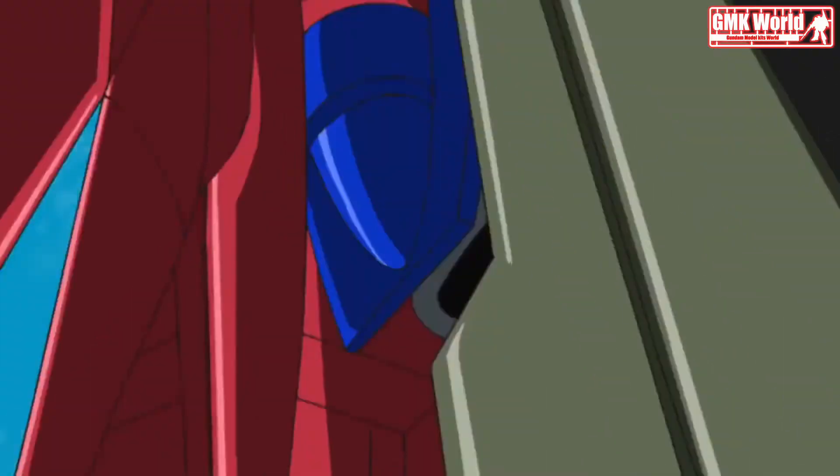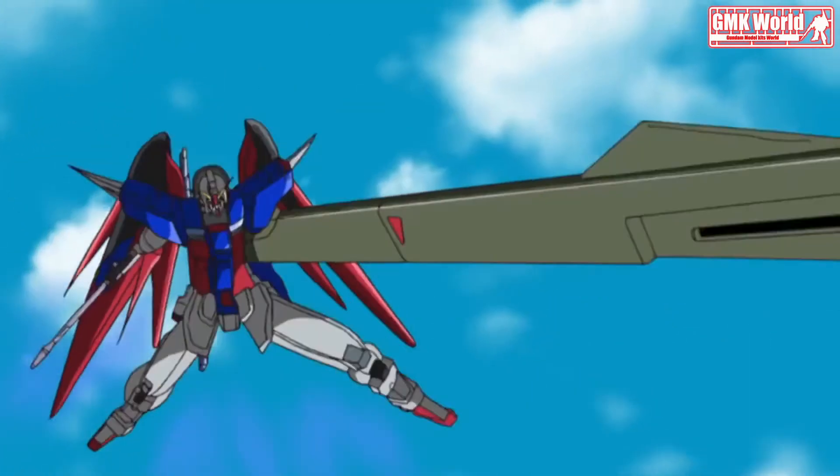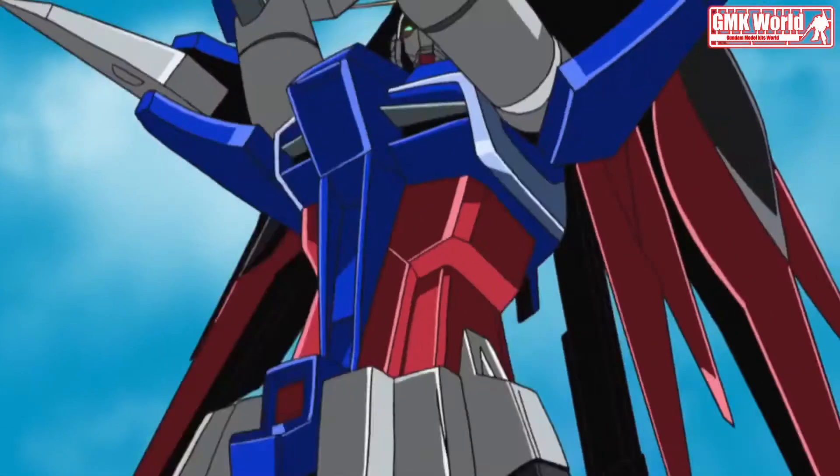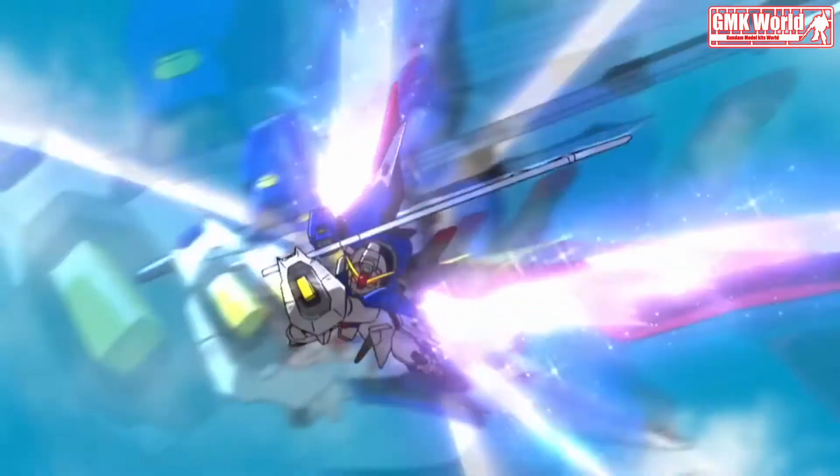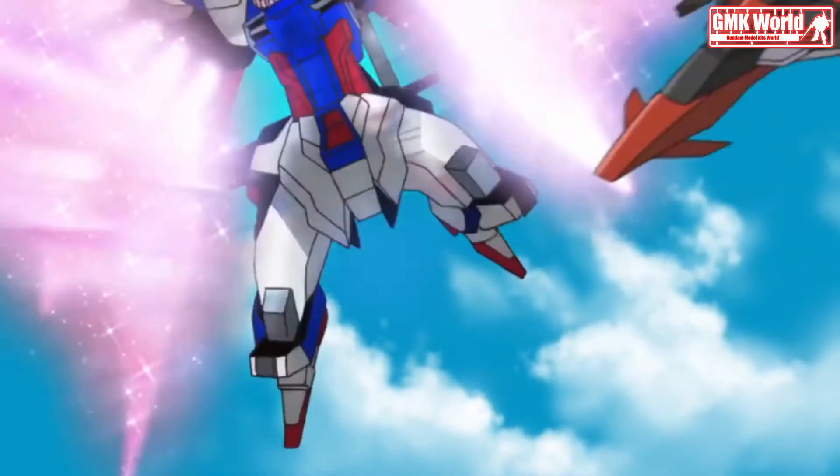Hi my friends and everybody. Welcome to GMK World Channel. Today we will show you Gundam Plastic Models, custom build by G-Craft. RG 1/144, Destiny Gundam Detailed.